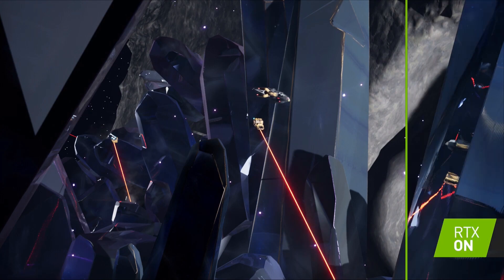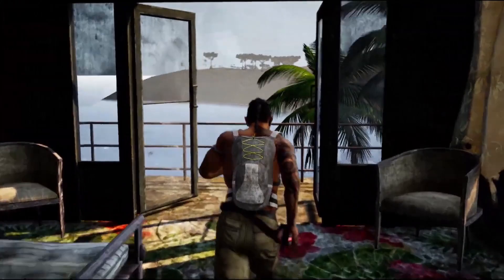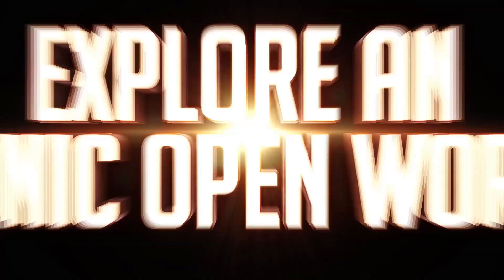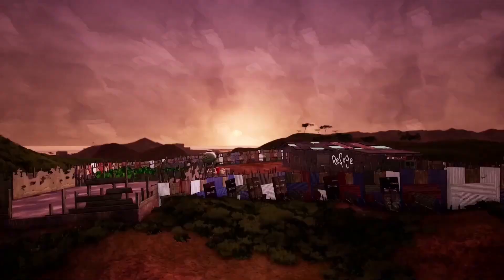Last up here is Ashes of Oahu, an open-world post-apocalyptic RPG shooter where you tap into the power of the spirit world to liberate the Hawaiian island of Oahu from the army that occupies it. It's always exciting to see what a small team — in this case five folks — can accomplish. Thanks for tuning in to this week's news and community spotlight.